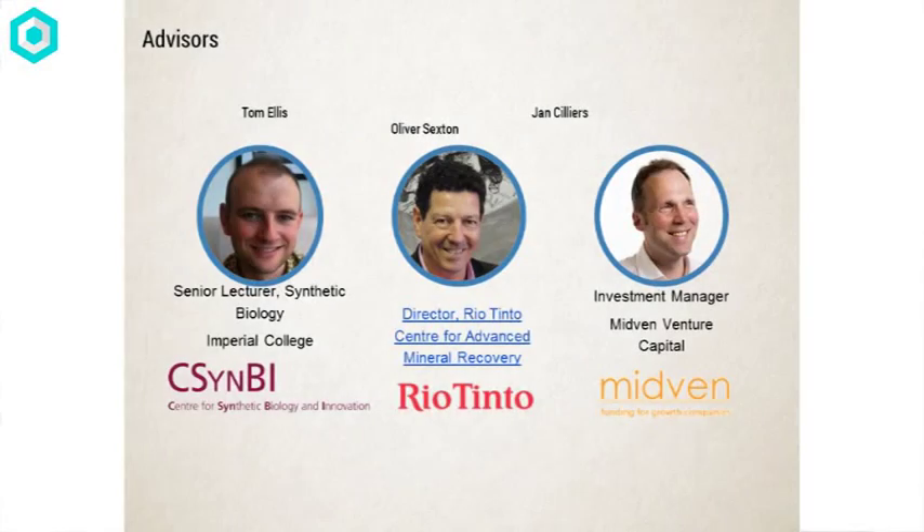We're proud to introduce our advisor board for tonight, which includes a synthetic biology lecturer, a Rio Tinto director for the Rio Tinto Center for Advanced Mineral Recovery, and a synthetic biology investment manager from Midven VC.